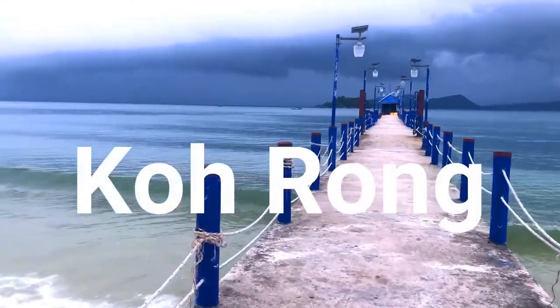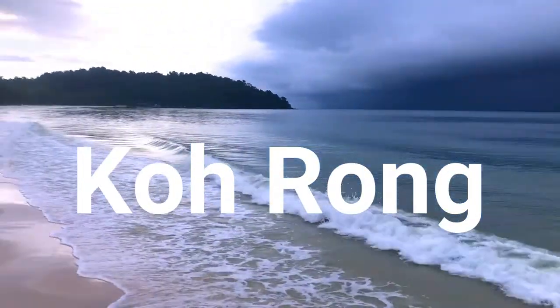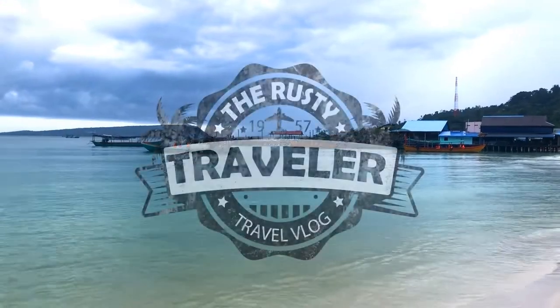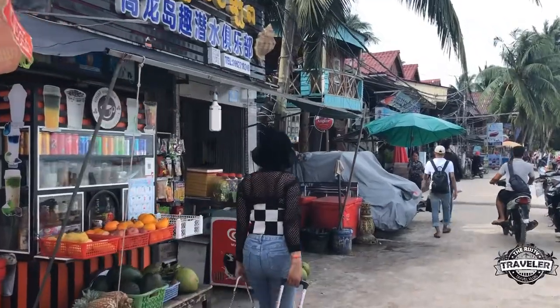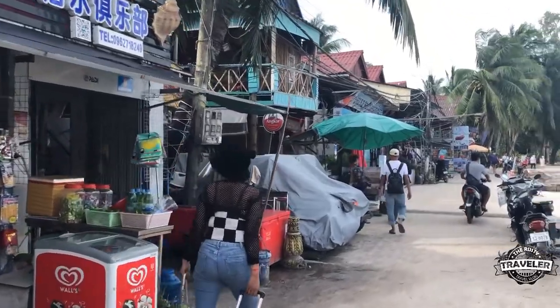Hey everybody, I am on the island of Koh Rong in Cambodia, southern Cambodia, and I've just come to the main dock to get some supplies. A little $5 boat ride to get here, so it's a piece of cake. We're going to go down and take a little exploration and see what we find.